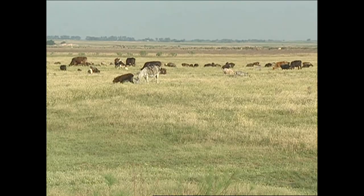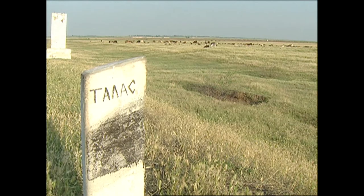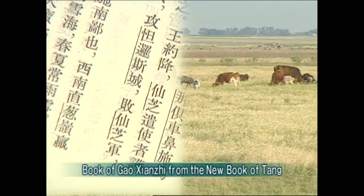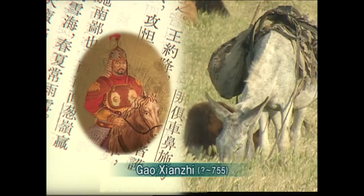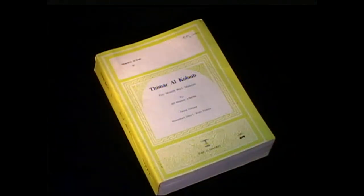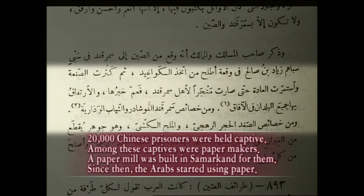How was China's papermaking passed on to Samarkand? This is the Talas Valley in Kazakhstan. In 751, there was the world's first conflict between the Arabs and China. On the Chinese side, the record states only that General Go Sunji's army lost. Go Sunji was the Tang Imperial Army general who oversaw the Central Asia region. The Arab record says 20,000 Chinese prisoners were held captive, and among these captives were papermakers. A paper mill was built in Samarkand for them to make papers, and since then the Arabs started using paper.